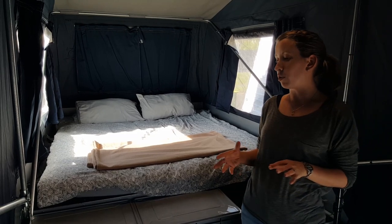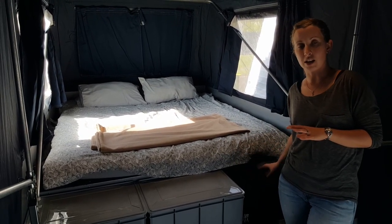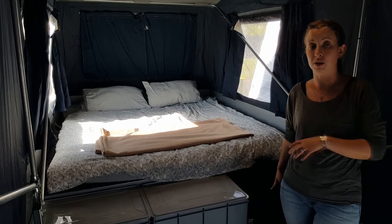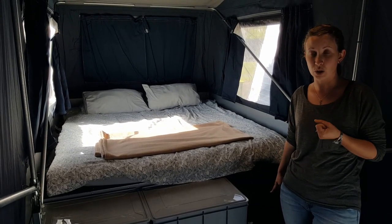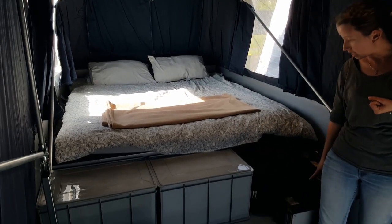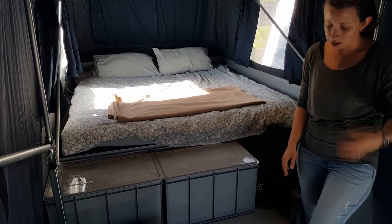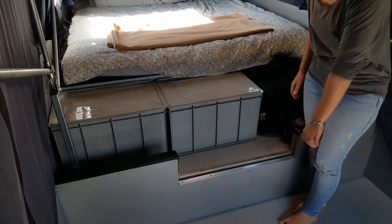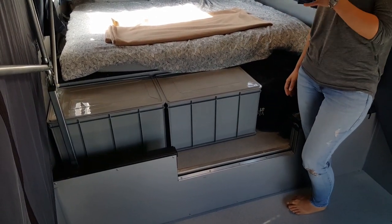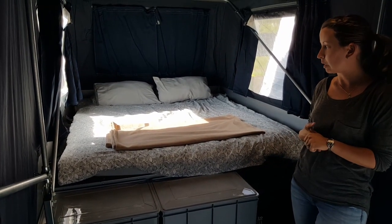One of the major things that happened was we could no longer fit our toilet in our vehicle. So we've had to move that into the camper trailer, which was actually a really good choice because it's in the camper trailer that we use it the most. We've now found a spot for it here next to our diesel heater. It fits in really nicely there, and fortunately there's actually a hatch that you can access when the camper trailer is closed, so we can take the toilet out and empty it when we're in between campsites.